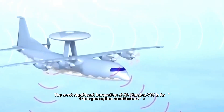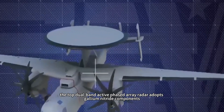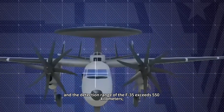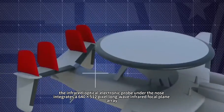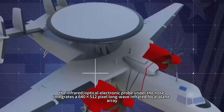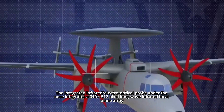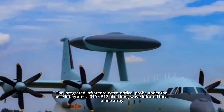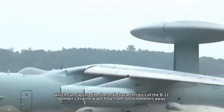The most significant innovation of the Air Marshal 700 is its triple-perception architecture. The top dual-band active phased array radar adopts gallium nitride components, tripling the power density compared to the Air Marshal 500, and the detection range of the F-35 exceeds 550 kilometers. The infrared optoelectronic probe under the nose integrates a 640x512 pixel long-wave infrared focal plane array, which can capture the thermal characteristics of the B-21 bomber's engine wake flow from 300 kilometers away.